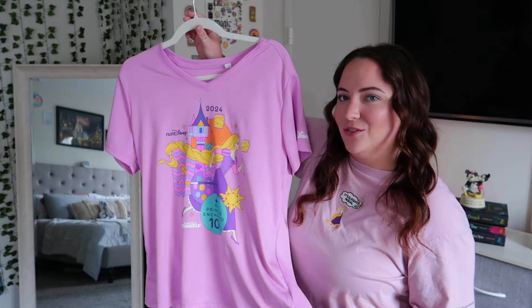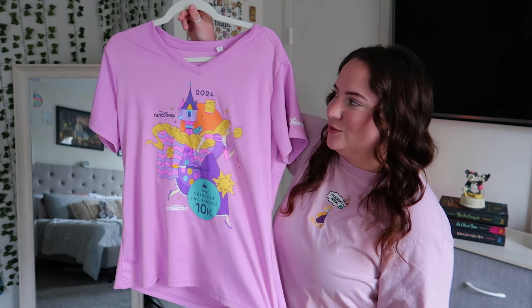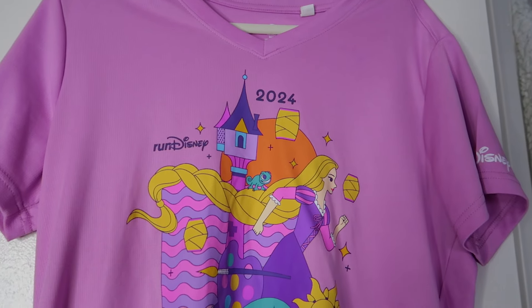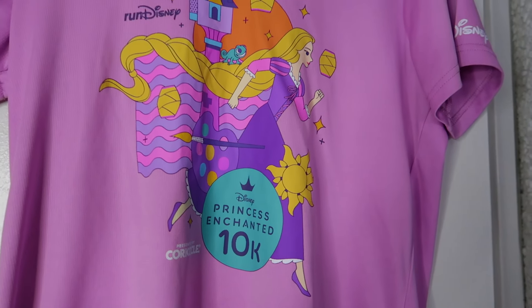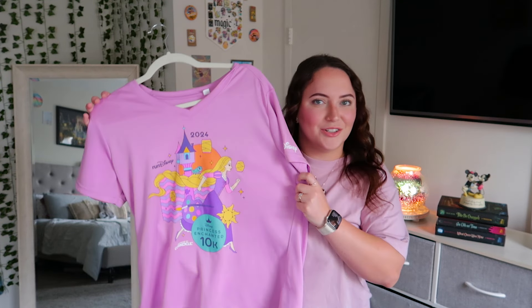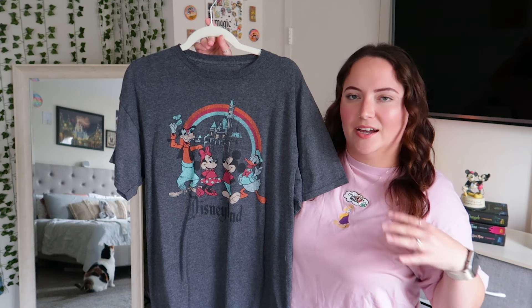Without further ado, let's get into it. These are all of my small shop tees and these are all my official Disney tees, so we'll start with the official ones first. First we have my Run Disney tee — if you haven't seen my Run Disney vlog I'll have it linked below. It says 2024 Run Disney Princess Enchanted 10K presented by Corkcicle. I love the artwork: Rapunzel running past the tower with tangled icons. On the back are sponsor logos and on the sleeve is the Run Disney logo. I love the color and I'm so glad I got it for free.